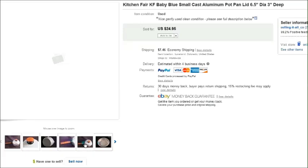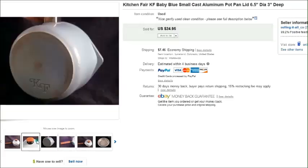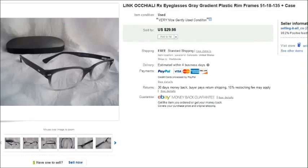This is a Kitchen Fair pot — just a small little pot. We had purchased several Kitchen Fair pots at a thrift store and paid about four or five dollars for this one. This was the last of the ones we found, in this baby blue color. We lowered the price down to $25 just to get rid of it, and it sold for $25 plus shipping.